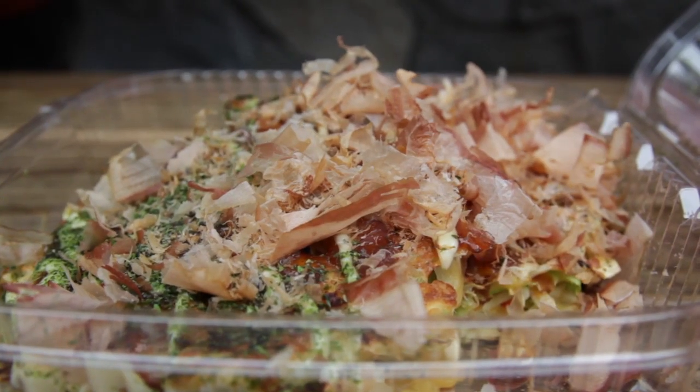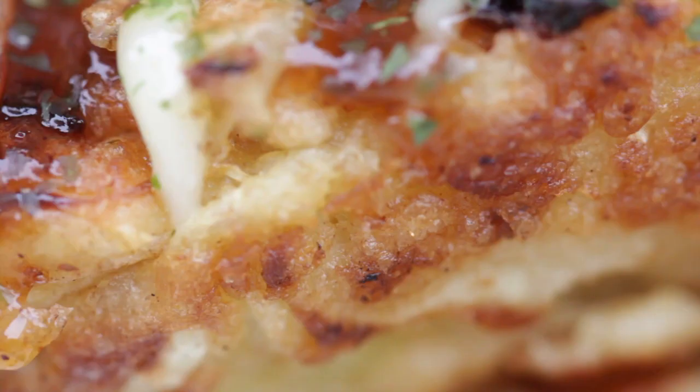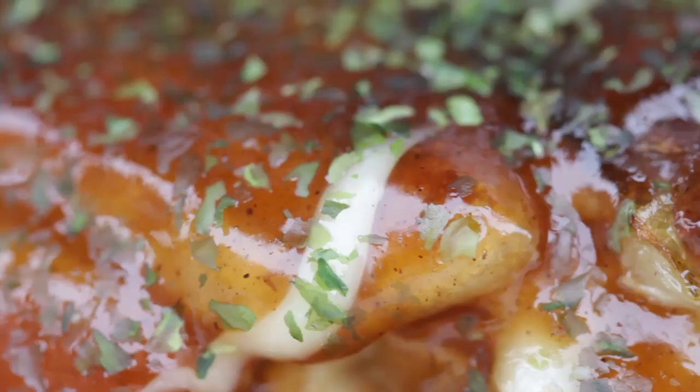Okonomiyaki is unlike anything else I've eaten. The bonito has this wonderfully light texture, and the heat from the pancake makes it dance around. The veggies are crunchy, the fried crepe is satisfying, and the sauces are sweet and creamy.